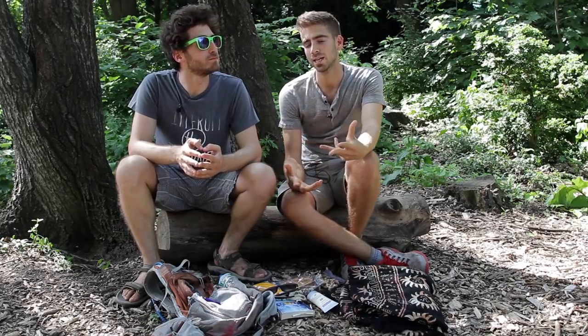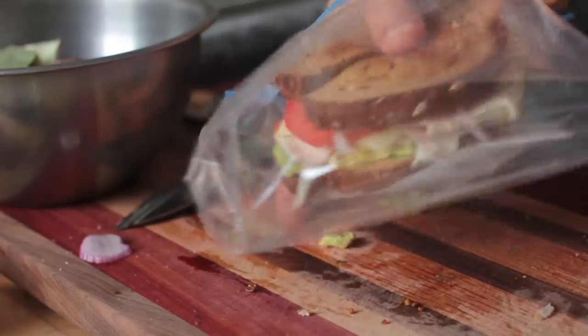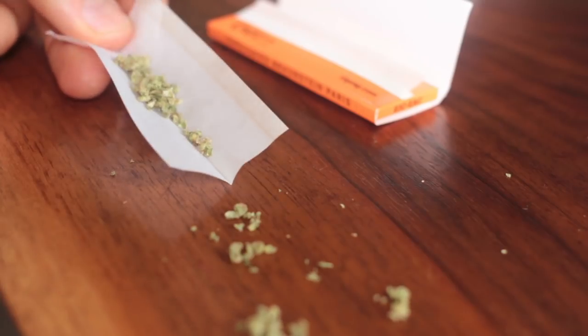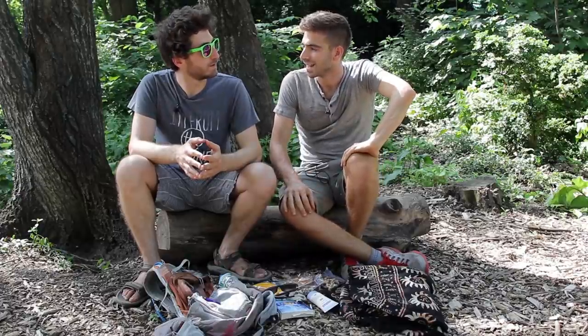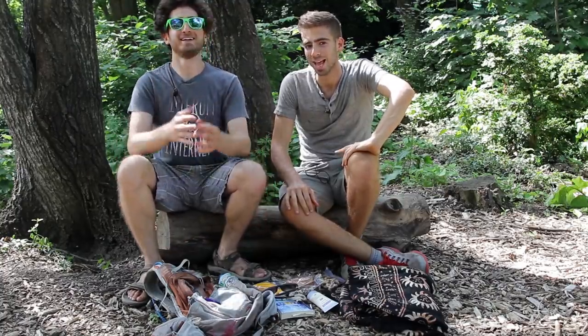I wanted to put together a video of what to pack for a concert or a picnic — it really works for both. We've been to so many concerts, so many picnics over the years, I think we're somewhat experts in the field of packing correctly. Experts at relaxing, getting the vibe, and preparing the right food, which is very important.